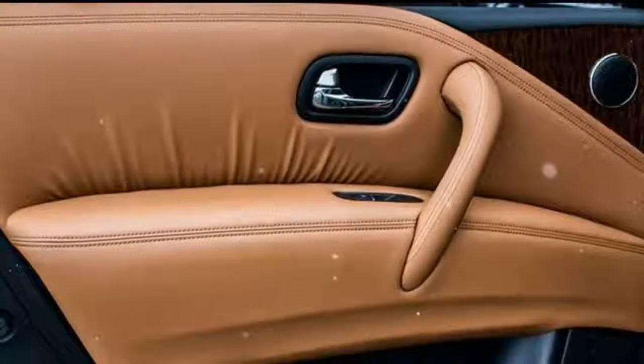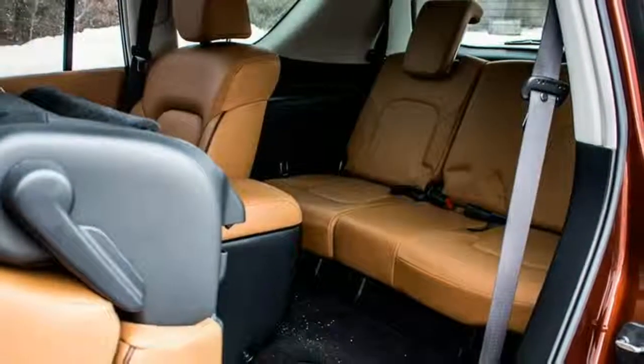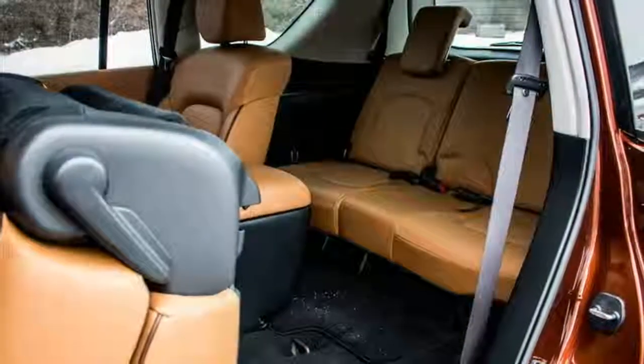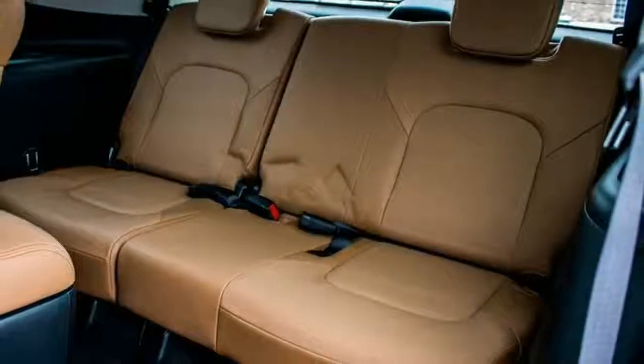On the off-chance that a major part of the SUV experience is driving a big, but well-insulated box down the road, the Armada is a respectable choice. Beyond that, it's difficult to nail down anything that the Nissan does to captivate everyone.